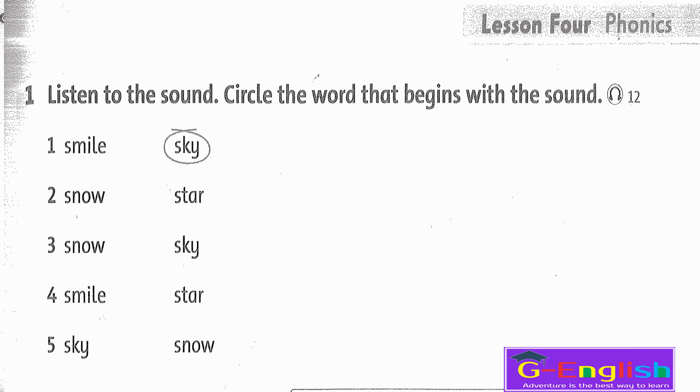Listening 12. Listen to the sound, circle the word that begins with the sound. 1. Sk — Smile, Sky — Sky. 2. St — Snow, Star. 3. Sn — Snow, Sky. 4. Sm — Smile, Star. 5. Sk — Sky, Snow.